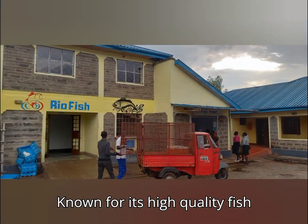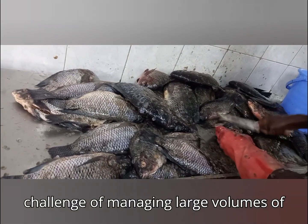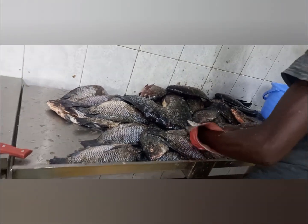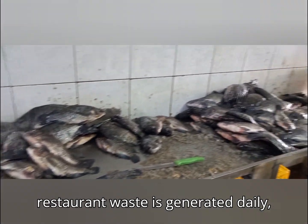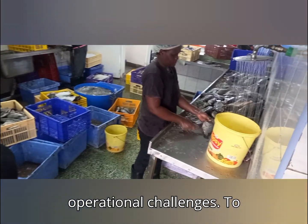Known for its high-quality fish processing, this factory also faces the challenge of managing large volumes of fish waste generated daily. About 200 kilos of fish offal along with restaurant waste is generated daily, posing significant environmental and operational challenges.